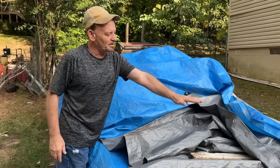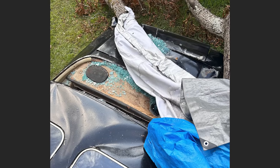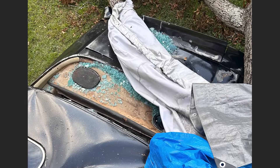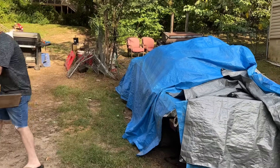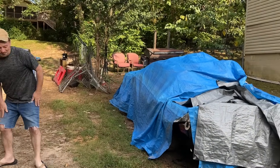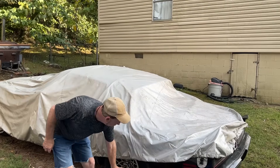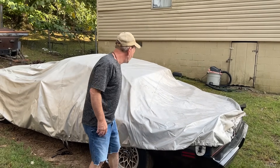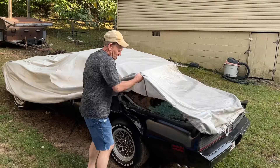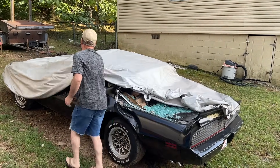I seen the tree was laying right here. Maybe it just dented it a little bit. I got to check this car out — something happened. 79 Trans Am, black and gold. My favorite. It came down and it bounced — so it crushed it and bounced back up. Maybe it's just a dent. But that's a lot more than a dent.